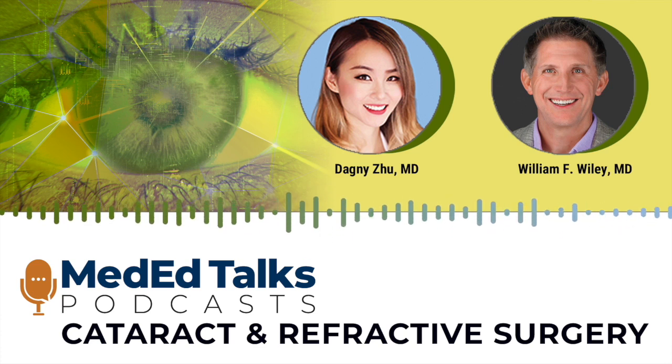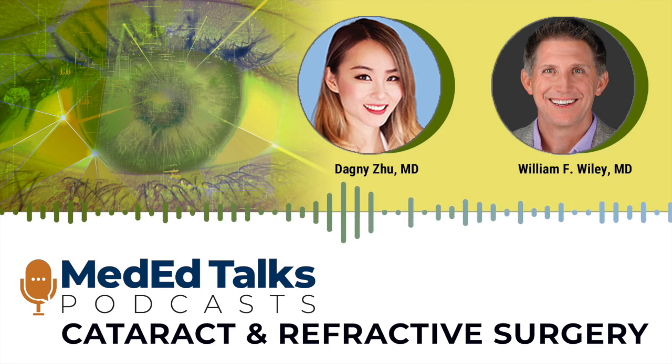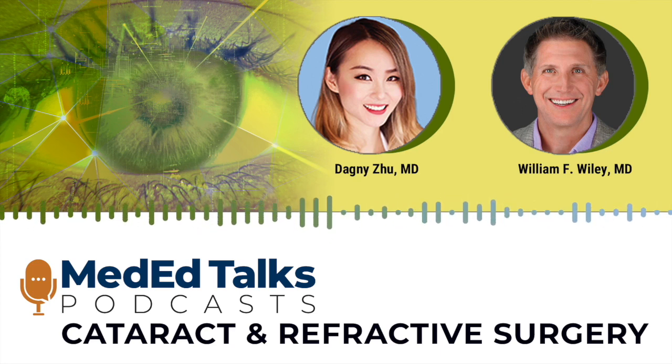Thank you so much, Dr. Wiley, for the excellent discussion, and thank you all for listening. Please remember to take the post-test and evaluation to receive CME credit, and tune in for additional episodes within the podcast series. Thank you so much, and we'll see you next time.